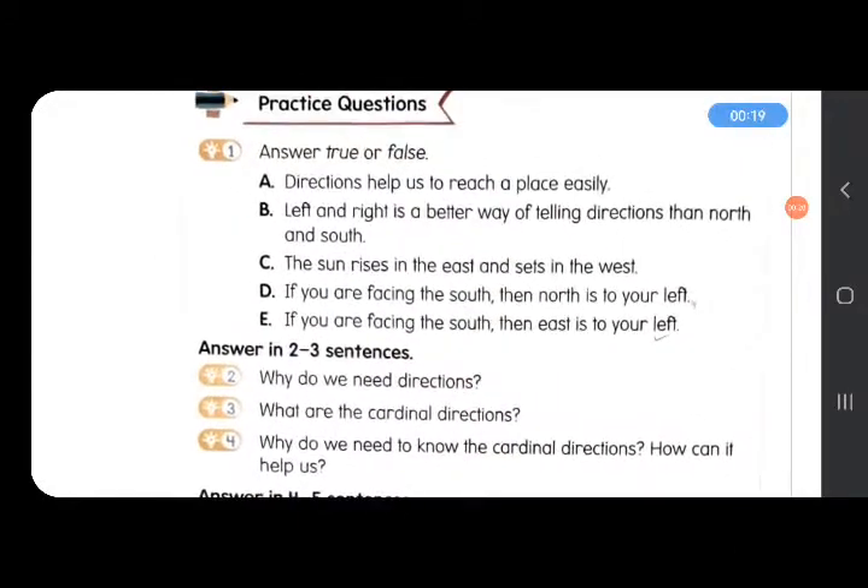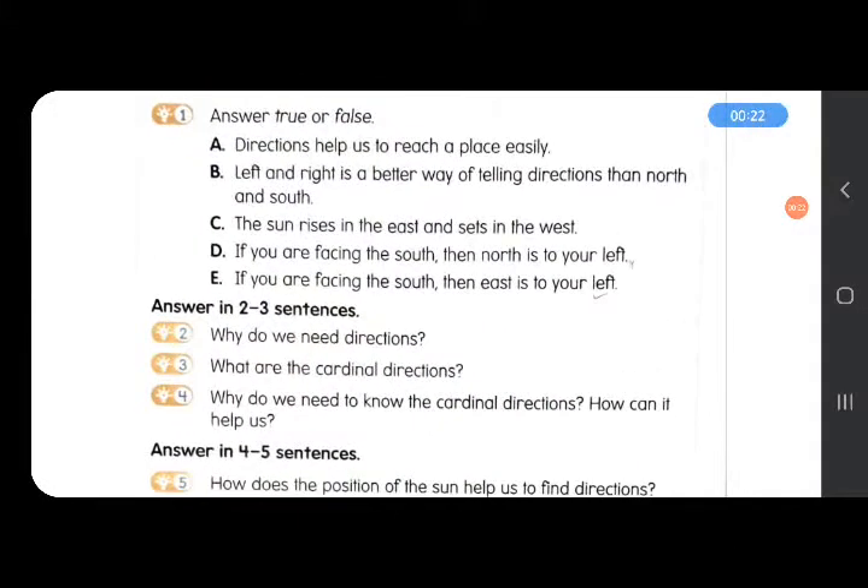Let's match PQ1, True or False. Question A: directions help us to reach a place easily — True. Next, left and right is a better way of telling directions than north and south — False. Because left and right directions can change with the position of the thing or a person, but north and south directions do not change. They are fixed.